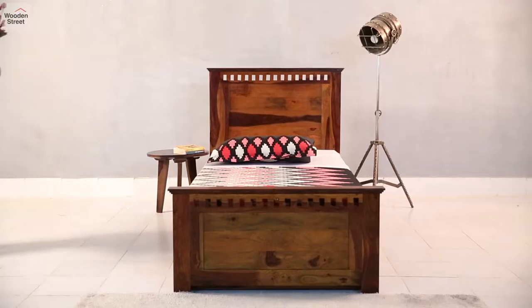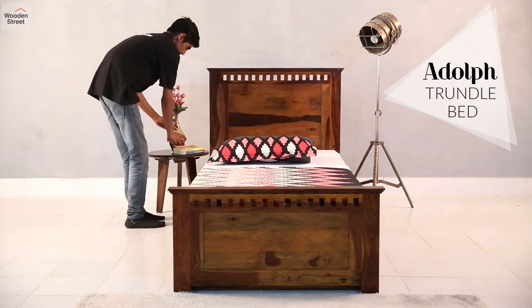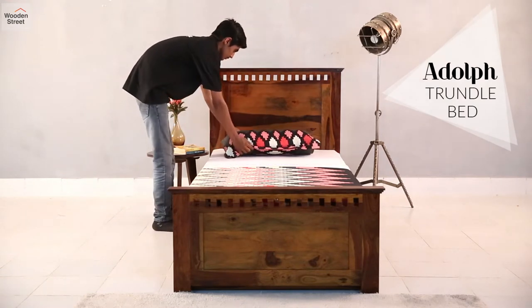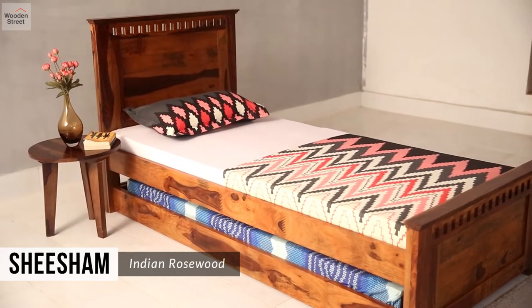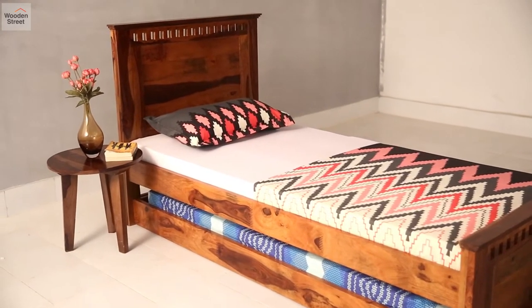Extend a bit for your visitors with the space-saving Adolf Trundle Bed. Made from Shisham, the Adolf Range brings its trusted strength and looks in the form of a trundle bed.